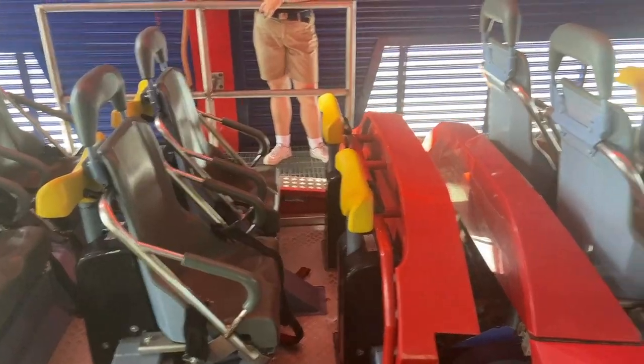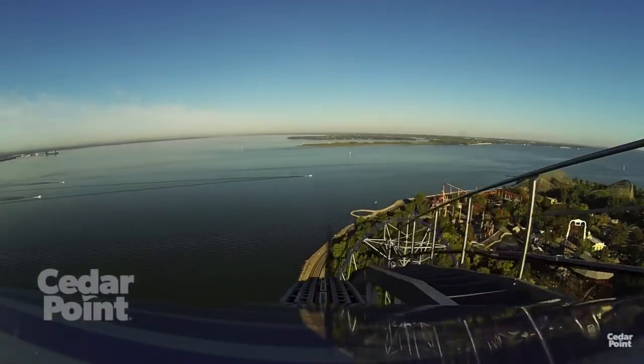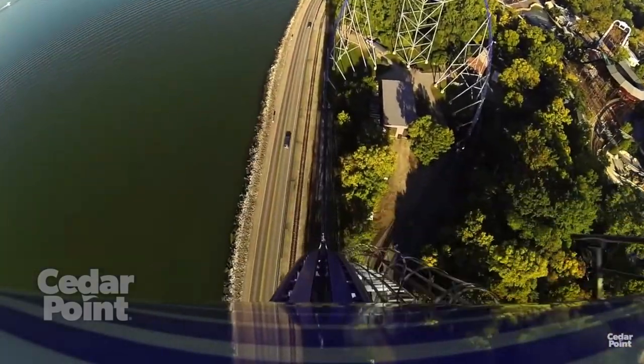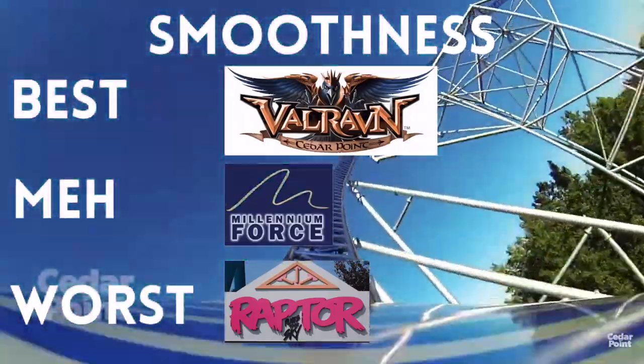Millennium Force is running all three trains today, which means a very quick line. I had it at 9:47; it is now 10 o'clock and I'm ready to get on. Millennium Force is one of my favorite rides of all time — still one of the absolute best in the park. However, I'm going to give the edge in smoothness to Valraven. Millennium Force going so fast does create just a little bit of back-and-forth jerkiness.